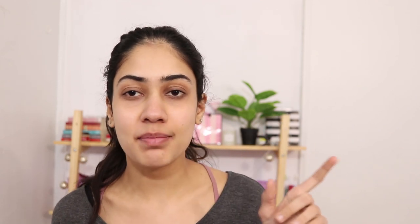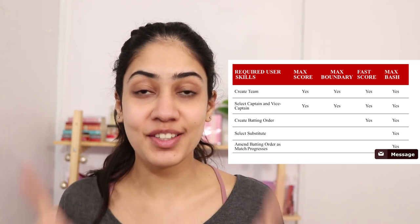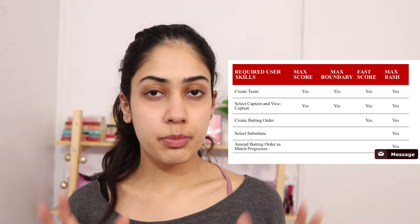In the active league dashboard you're going to see features like max bash and max score. Max score is a pretty simple concept — you're going to choose your team, your vice captain, and your captain. Max boundary is pretty much similar to max score but has a special feature: you are not going to get points for the bowlers, you are just going to get points by the bowlers. So whatever the bowler makes you're going to cash upon.